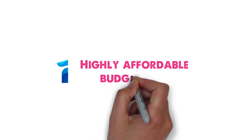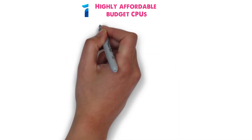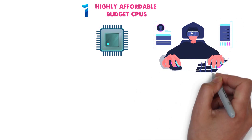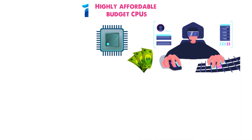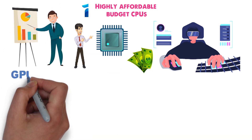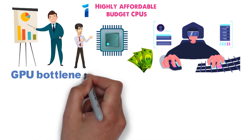In the first category, we take a look at two highly affordable budget CPUs. These are the most affordable CPUs that are still wholly viable gaming solutions that will offer solid performance at low prices. Cheaper CPUs do exist, but anything cheaper than what we have here is bound to lead to some GPU bottlenecking and would hardly age well.